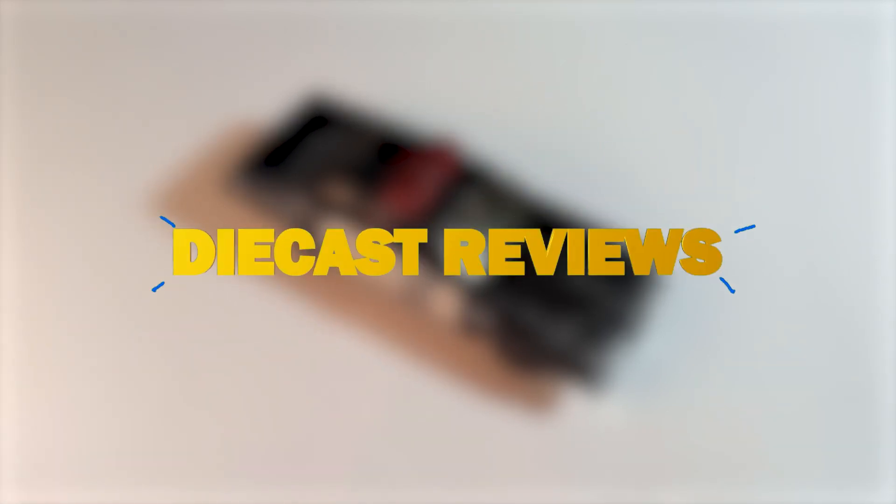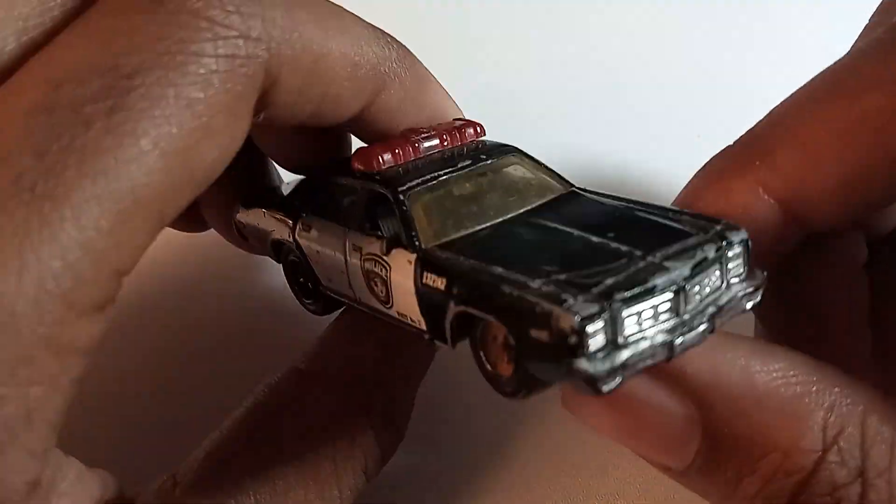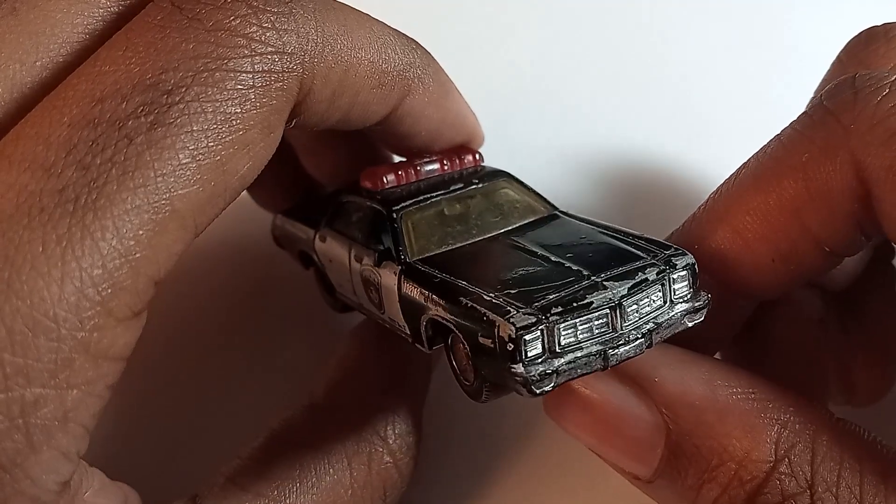What's up Faith family, Jarvis Guy on the board, Jarvis YT here and welcome back to another diecast review. Today we're going to be taking a look at the Matchbox Dodge Monaco Police Car, which was first introduced in 2008.